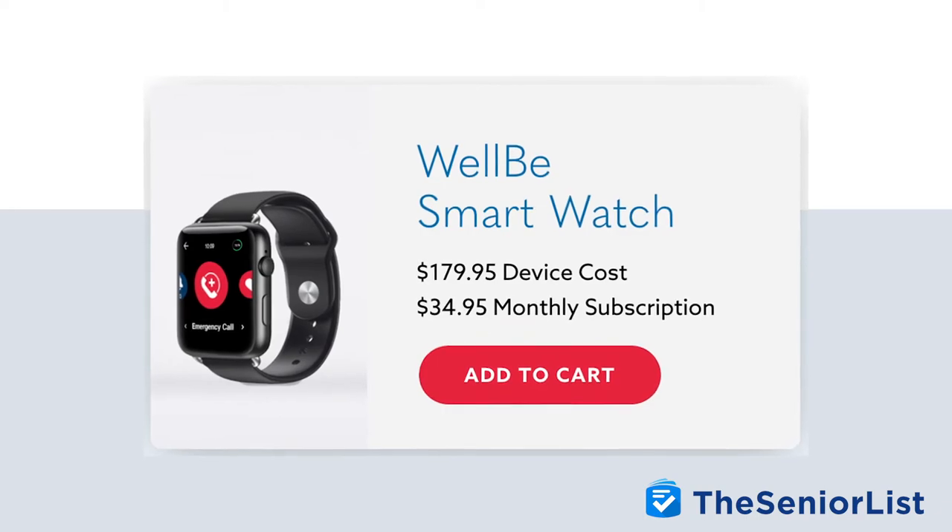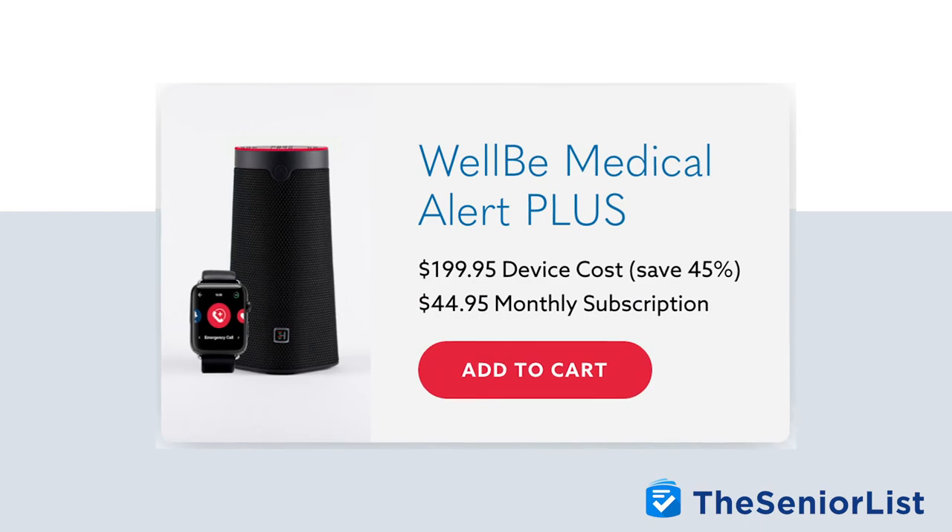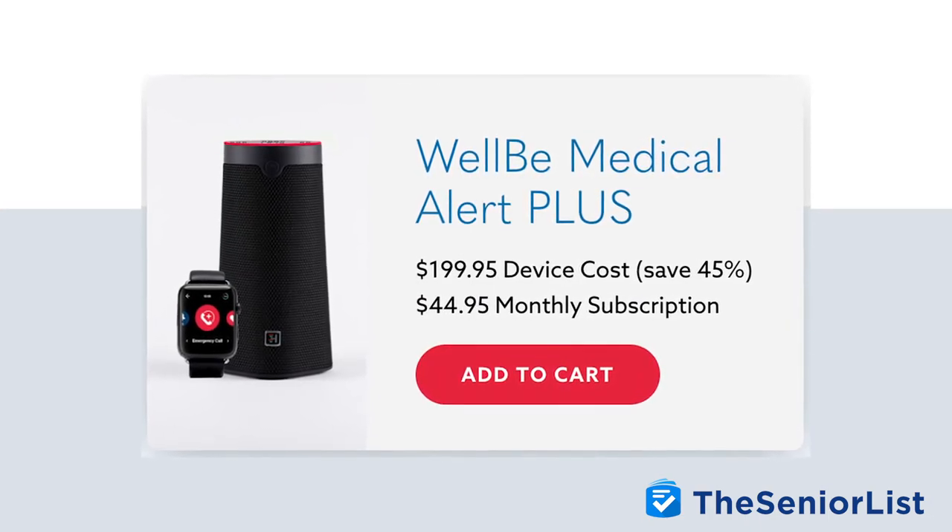Let's talk about costs for Welby. The smart speaker costs $189 — this is a one-time cost with no monthly fees needed. The Welby smartwatch costs $179.95 and requires a subscription to operate. Currently, the subscription cost is $34.95 per month, which covers 24/7 access to professional emergency monitoring services, comparable with other leading cellular medical alert systems. You can save a significant amount by bundling both together: the Welby Medical Alert Plus bundle costs $199.95 up front with a monthly fee of $44.95.